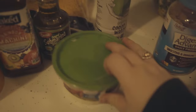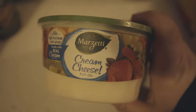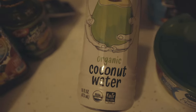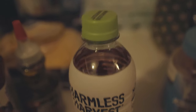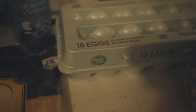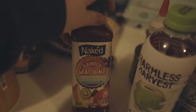Then we have some Digestive Advantage daily probiotics for Jamil. Another thing for Jamil — he likes this cream cheese stuff that you can dip fruit in. Then we got this Harmless Harvest organic coconut water to try. If you can see, it's pink — I was told this is the good stuff because coconut water, when you let it sit, turns pink.